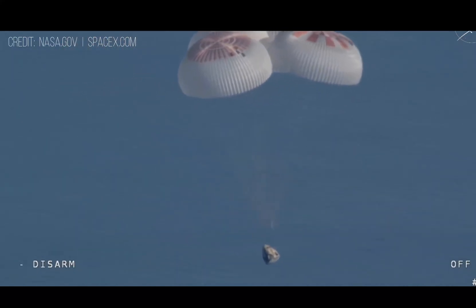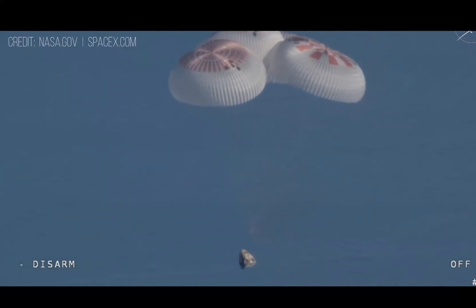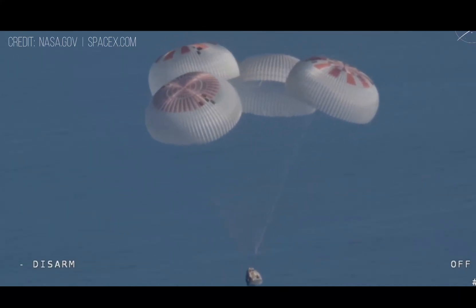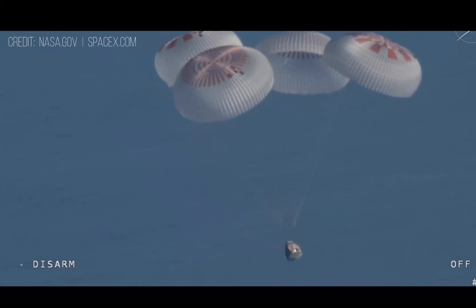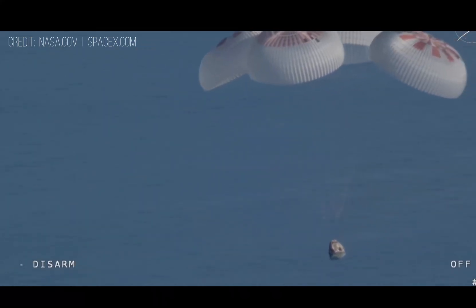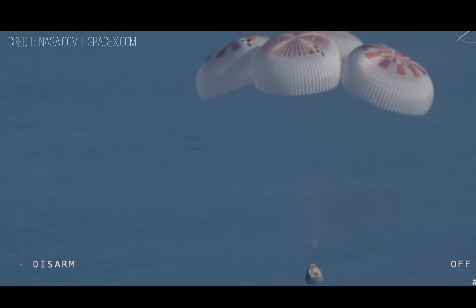Now awaiting visuals of splashdown. Freedom, 1,000. We'll start to hear Commander Nick Hague calling out the altitude of the Dragon capsule from here on out. Commander Nick Hague: Copy, 1,000.